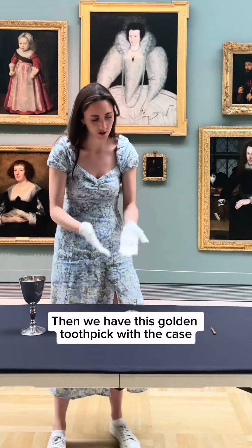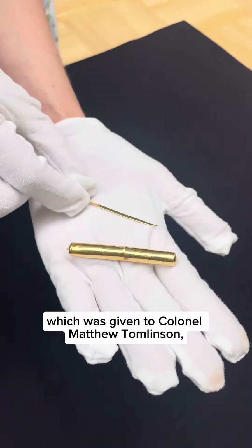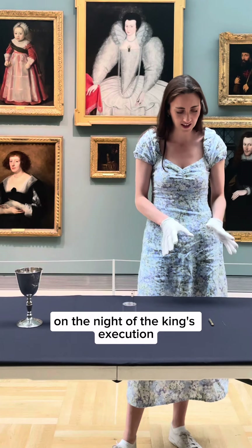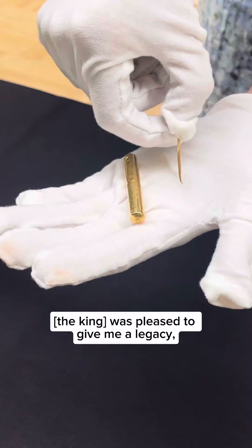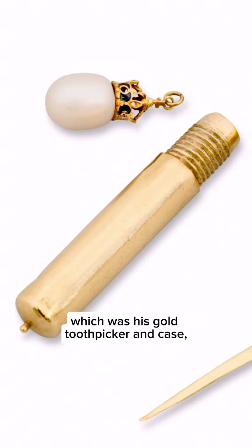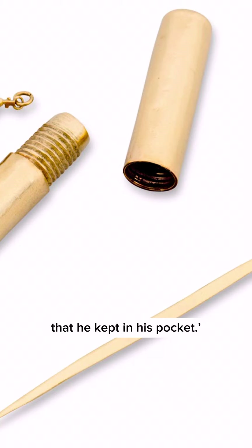Then we have this golden toothpick with the case, which was given to Colonel Matthew Tomlinson, the Parliamentarian guard, on the night of the king's execution. It was recorded that that very night before his death, the king was pleased to give me a legacy, which was his gold toothpicker and case that he kept in his pocket.